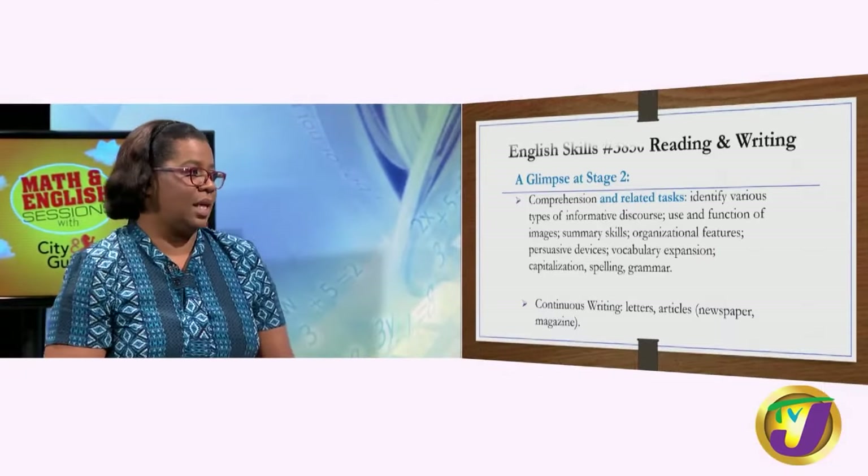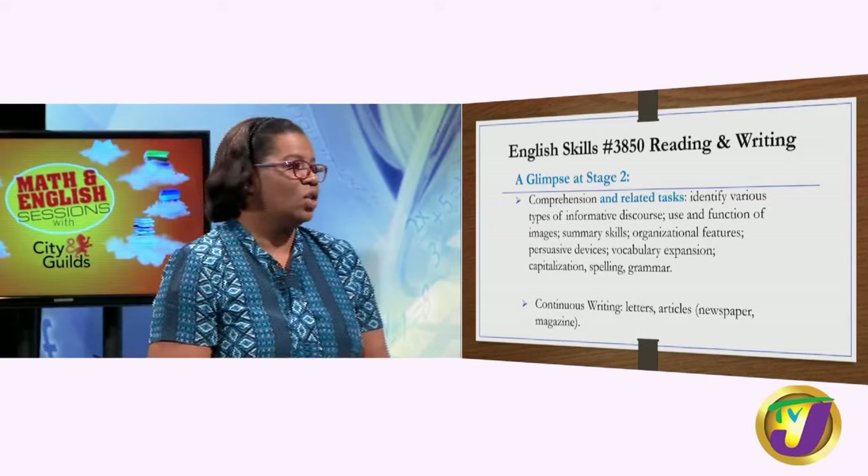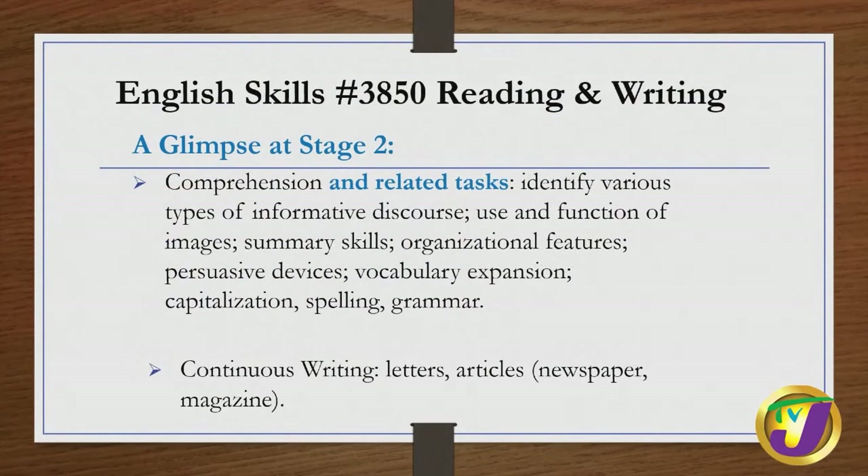At stage two, the work gets more challenging, complex, and advanced. You are exposed to two source documents, and the related tasks will require you to identify various types of informative discourse, the use and function of images, draw on your summary skills, organizational features and organizational texts, persuasive devices, vocabulary expansion activities using the dictionary and thesaurus, capitalization, spelling, and grammar. Your writing task includes either a letter, an article for a newspaper, or a magazine.